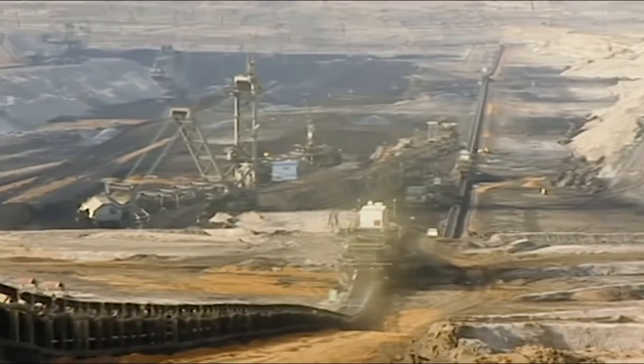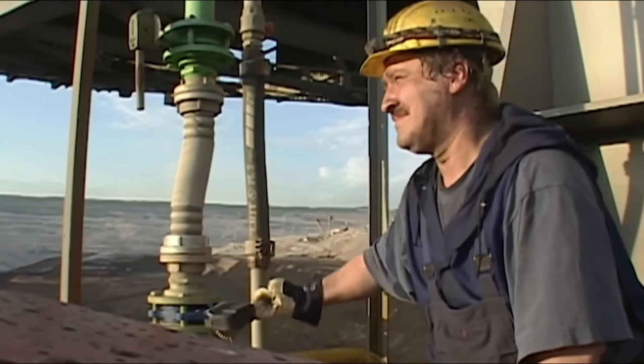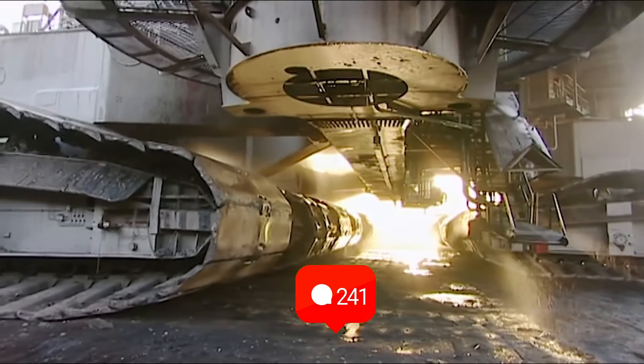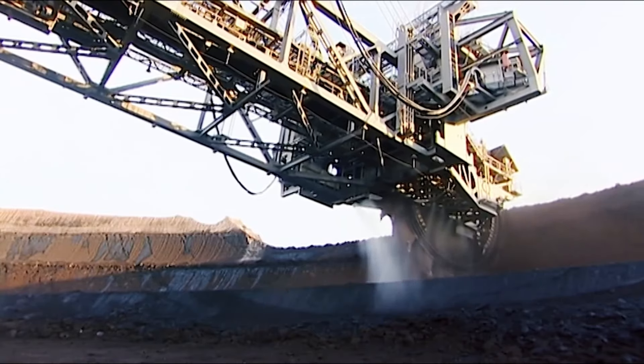And there you have it — the 10 heavy machinery that shattered the earth. Which one is your favorite? Share it with us in the comments below. As always, don't forget to subscribe to discover more and experience more.